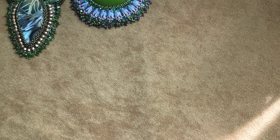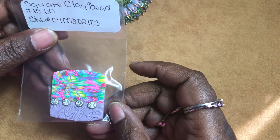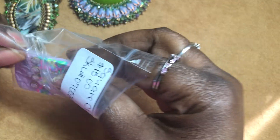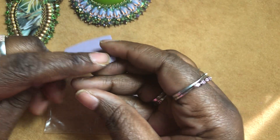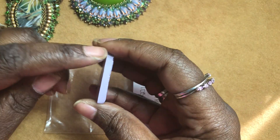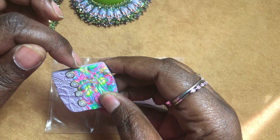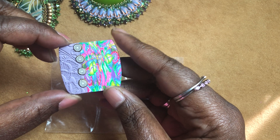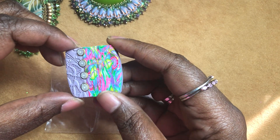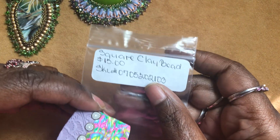I'm going to be sharing five items today. This is a polymer clay square bead that I made. I absolutely love this bead — it's high quality, has a smooth backing, and the sides are smoothed out. It has a lot of color in the design. You can drill a hole in it and wear it as is, or turn it into a focal piece in a beaded design. This bead is $15.